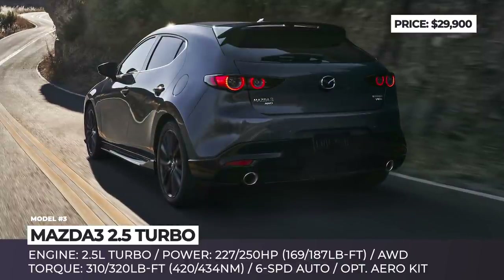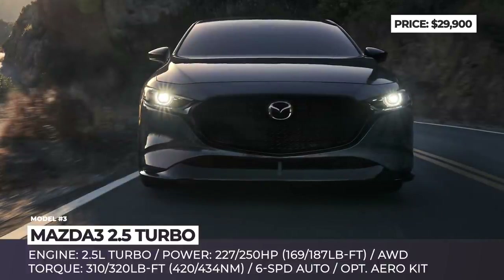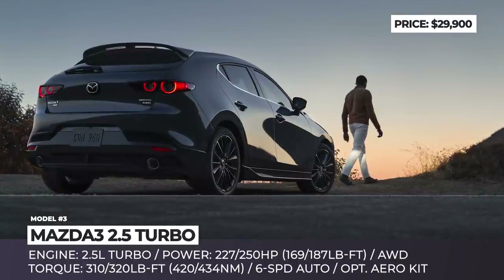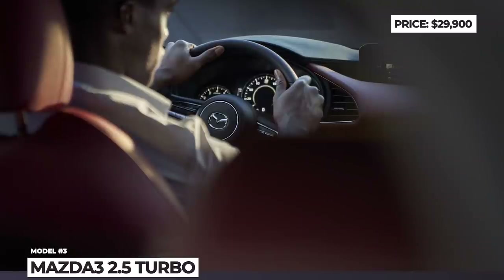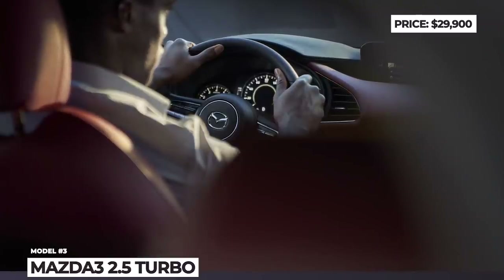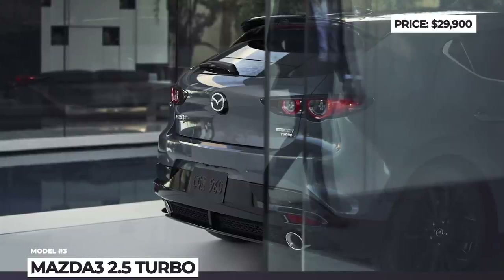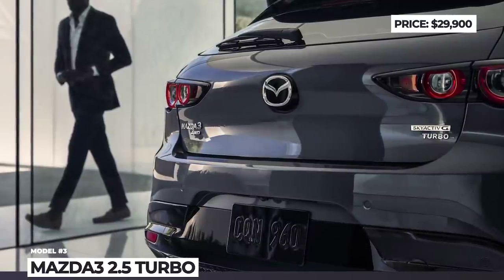The power comes from a 2.5-liter Skyactiv G-Turbo engine that yields 250 horsepower and 320 lb-ft when running on premium 93-octane fuel. When you replace it with regular gasoline, the output decreases to a still competitive 227 horsepower and 310 lb-ft. The new engine is mated exclusively to a 6-speed automatic gearbox and Mazda i-Activ all-wheel drive.